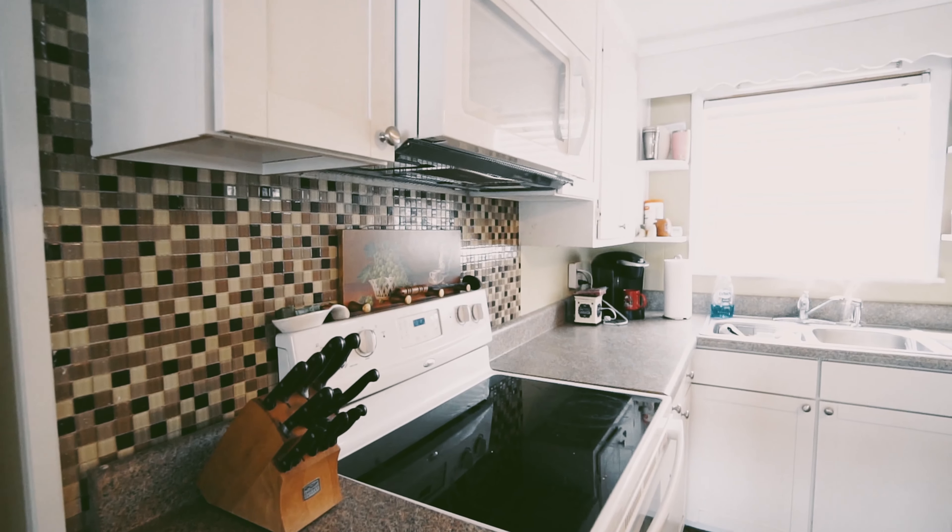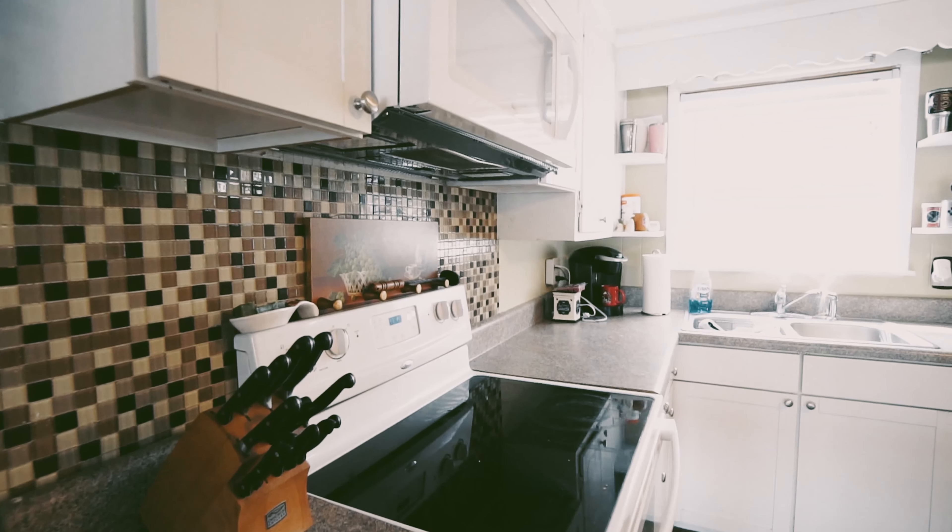All of your kitchen appliances are included, including the refrigerator, oven, and microwave. So you don't have to bring anything except yourself ready to have a good time and your food — that's it. You're ready to go. All things included.